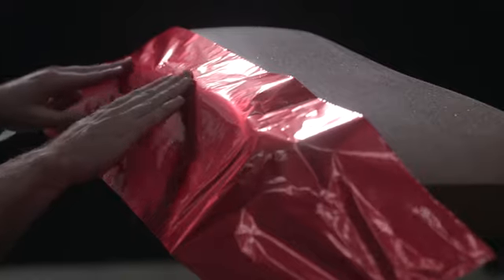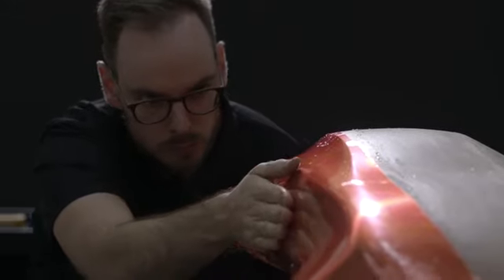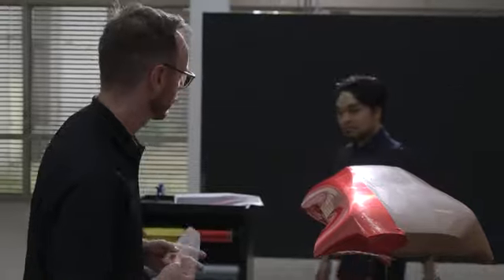The role of the modeler is to contribute to the creative process, not just to execute an idea. This means I make sculptures which can then inspire designers in their work as they sketch the cars.